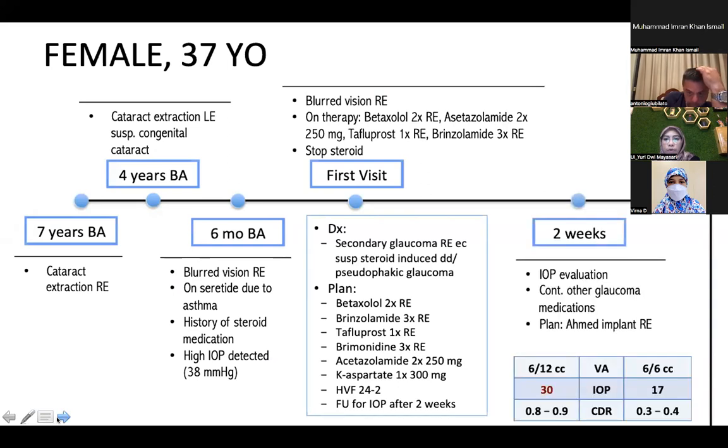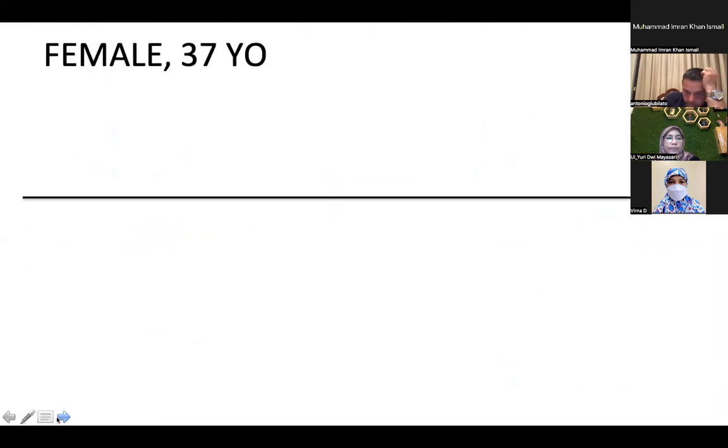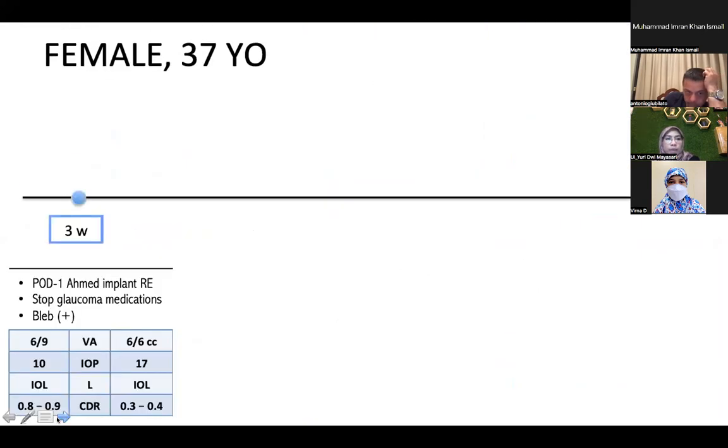We continued therapy from the previous hospital and planned visual field testing with 24-2 test pattern and IOP check after two weeks. Two weeks after the initial visit, IOP had risen to 30 mmHg. We continued glaucoma medication and planned to do an Ahmed implant for the right eye. Three weeks after the initial visit — one day after the Ahmed implant surgery — we stopped glaucoma medication, giving only antibiotic and steroid drops. IOP was within normal limits at 10 mmHg and the bleb was formed.